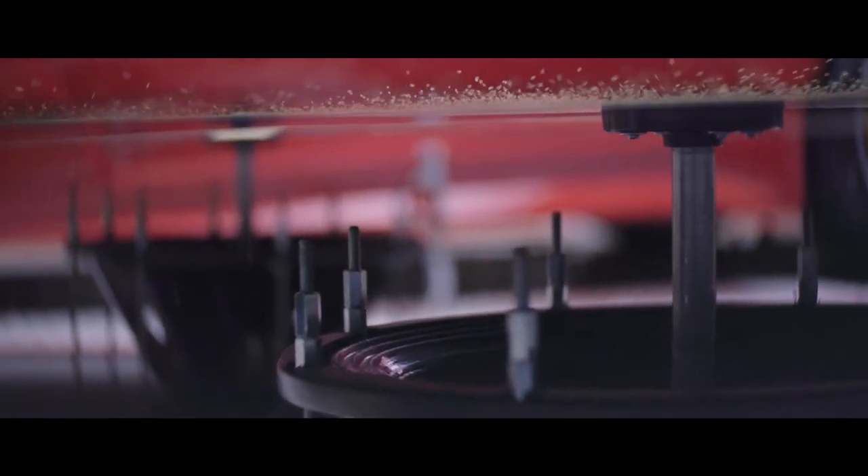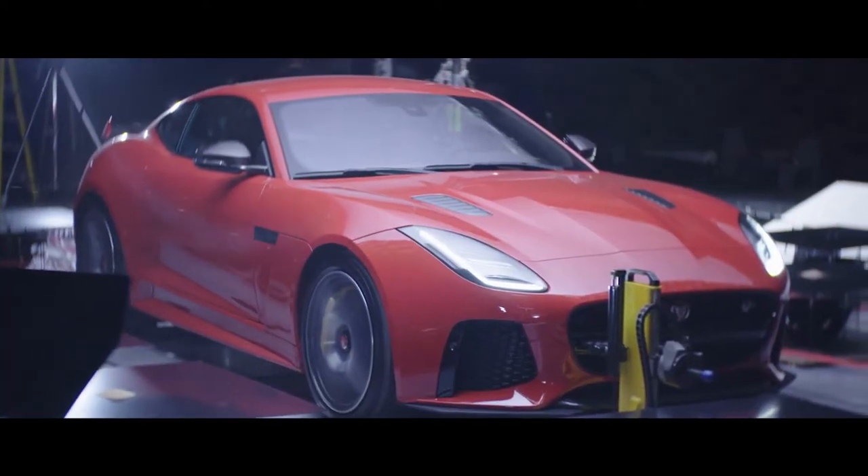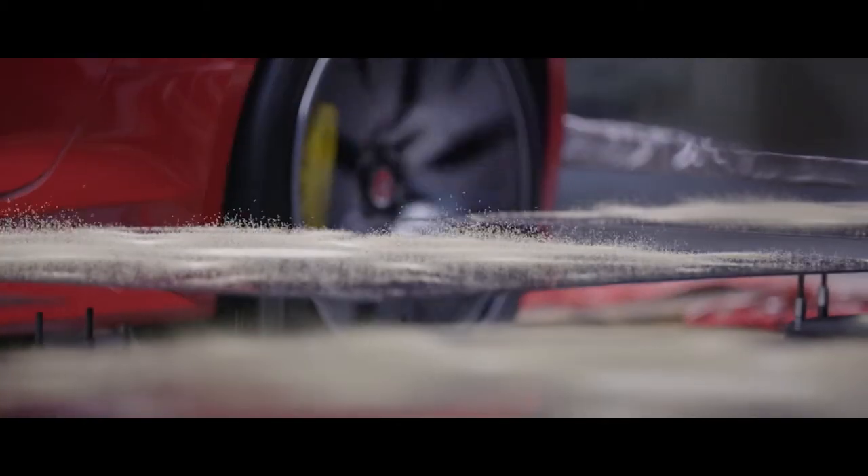The sound that you hear from the Jaguar F-Type SVR is a very complex sound, and it's made up of a number of distinct resonances. What you can see on the plate is each one of those resonances broken down into an individual pattern.